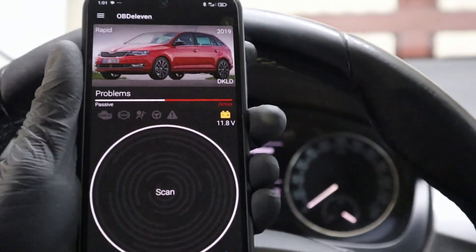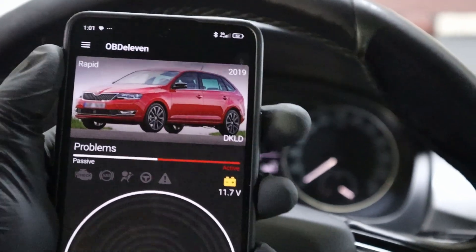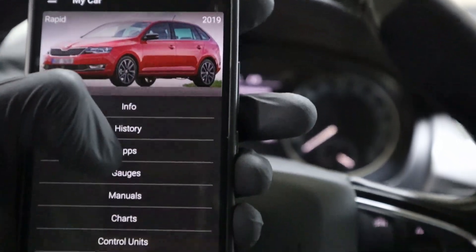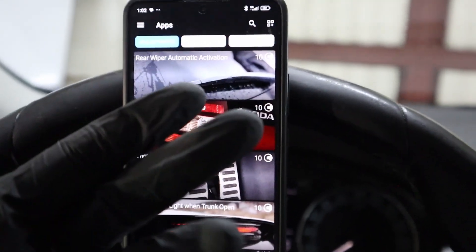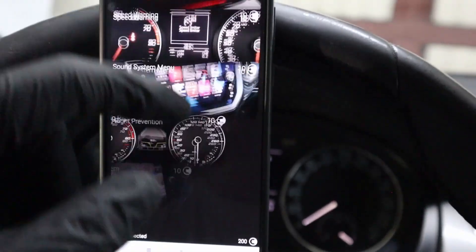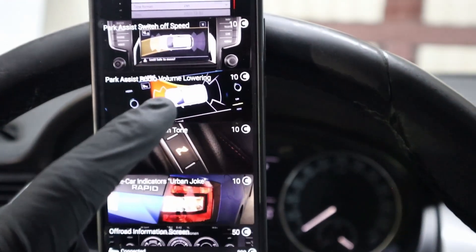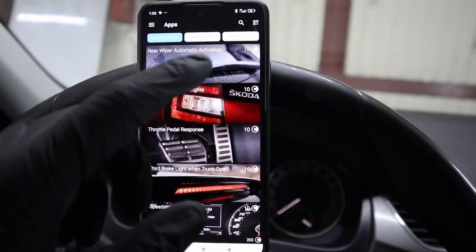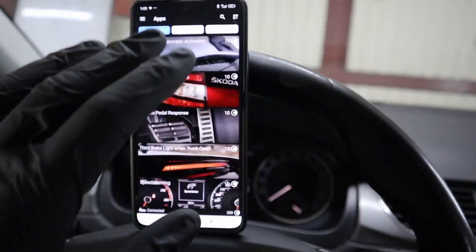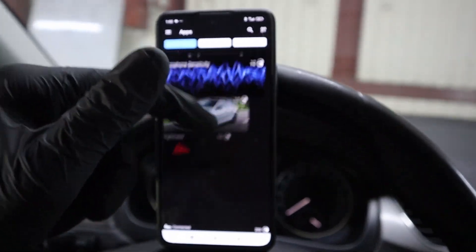Another amazing feature of OBD11 is that it lets you code new stuff and unlock new features of your vehicle. If you go to these apps — called one-click applications — OBD11 has made all these codings so you don't have to do it yourself; everything can be done with one click. The newer the vehicle, the more of these apps you'll be able to use. For this Skoda Rapid there are so many customizations available.